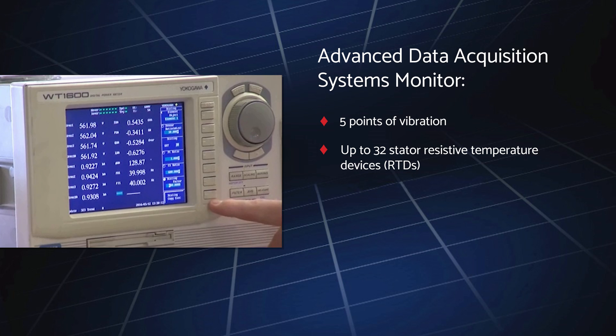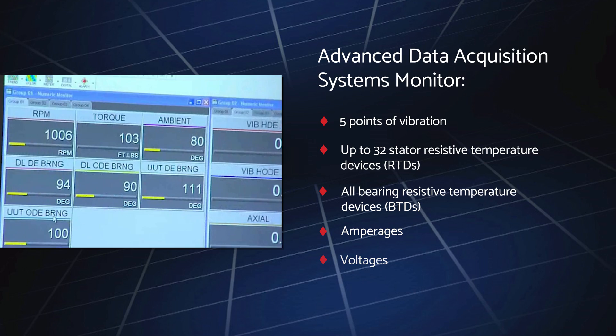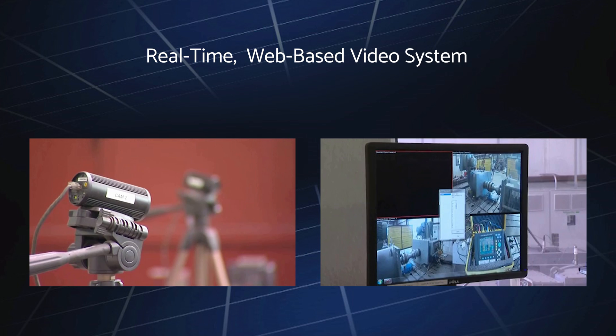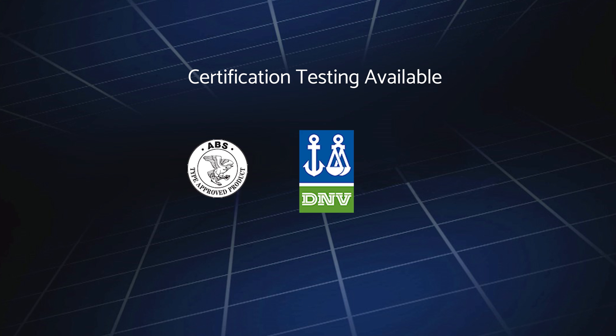To enable you to view our equipment testing from anywhere at any time, we provide a real-time web-based video feed system utilizing four high-resolution cameras with zoom-in and zoom-out capabilities. Load testing is handled by our staff of highly trained technicians who are available to work directly with customers to conduct critical industry certification testing.